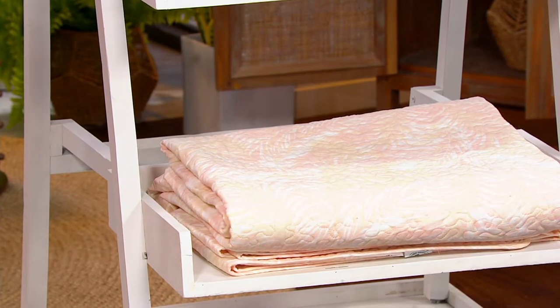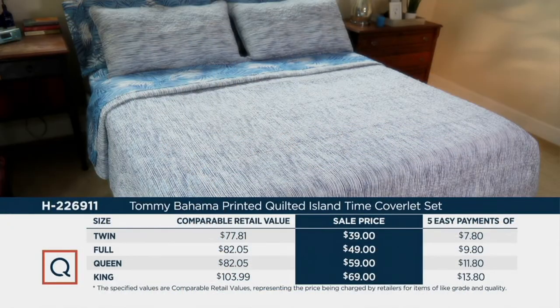You also get a sham — they're shown in the picture. Comparing to retail: the sale price at QVC is under $40 for the twin, normally almost $78; under $50 for the full, normally about $82; same for the queen; and under $70 for the king, which would normally be almost $104. And you get five easy pays — these are all cotton.